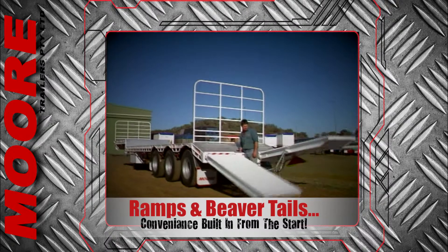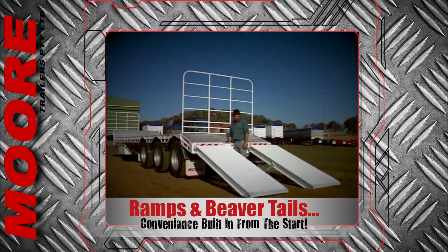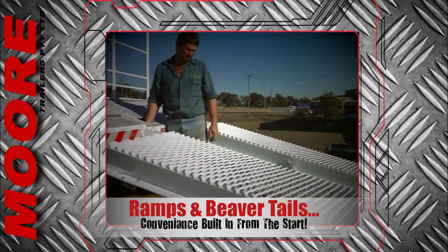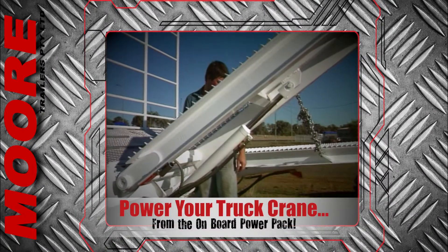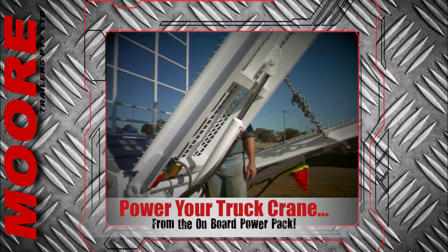Ramps and beaver tails are often built into drop decks, as are heavy-duty outriggers, all controlled from the optional electric or diesel hydraulic power packs. The power packs can also be used to power truck cranes.